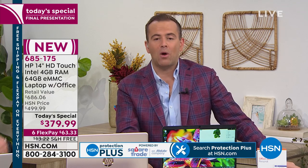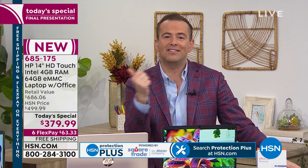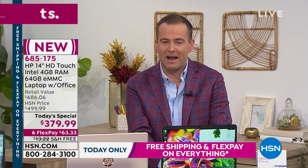Someone asked: can I go from Windows S mode to regular Windows 10? You can, and you can make that change one time if you so desire. But we would recommend you stay in Windows S — it's safer and better in every respect. If you have any questions, go to our Facebook Live on HSN's Facebook page.